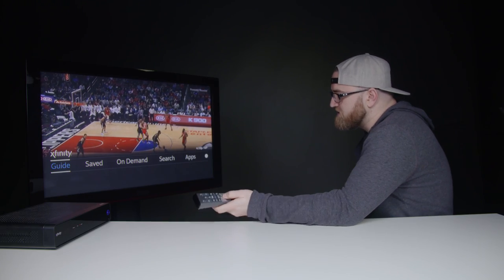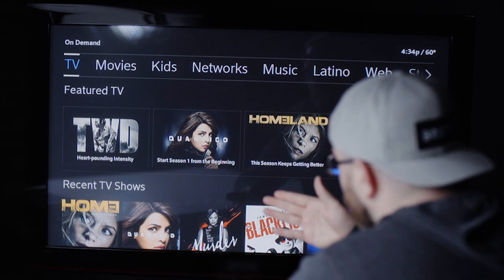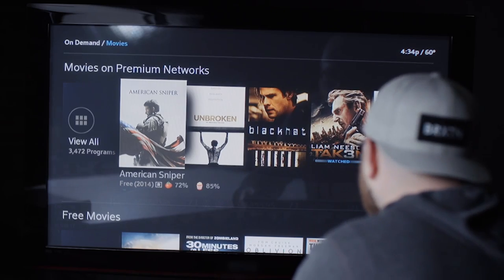The first option is a guide — allows you to see what's on right now. You get the on-demand section, which is gonna be the home of everything available on demand whether that's TV, movies, and so on. Featured movies, new and most popular. You can select something of interest or, like me, just browse around spending a bunch of time watching trailers and never deciding on anything.